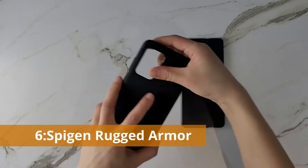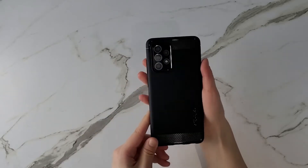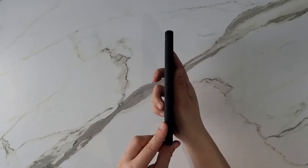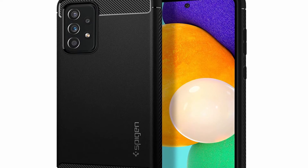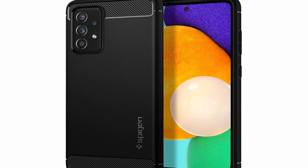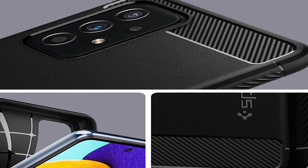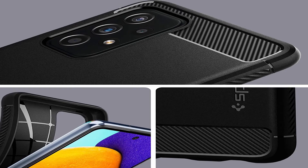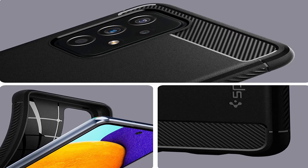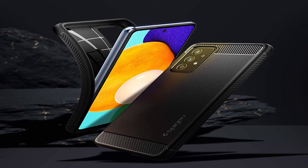Number 6: Spigen Rugged Armor. Spigen has long been regarded as one of the greatest case manufacturers, thanks in part to the Rugged Armor series. With its lightweight design and air cushion technology for increased stress absorption, this is one of the top Galaxy A52 cases. The Spigen Rugged Armor is the winner if you prefer a sleek, unobtrusive case. It's made of TPU with a matte black finish accentuated with carbon fiber. The flexible case can be bent as needed, with air cushion technology present in all four corners.